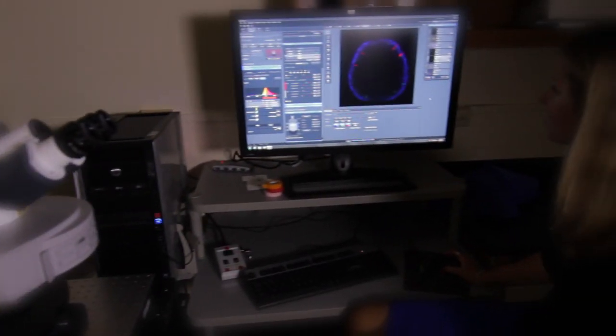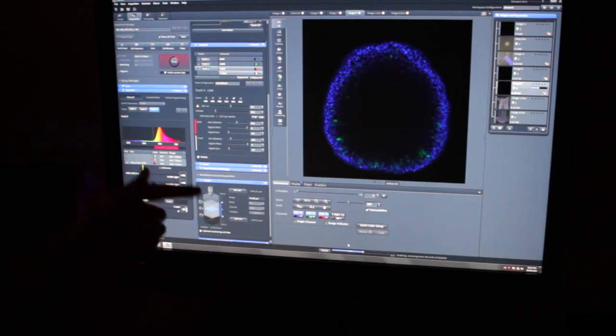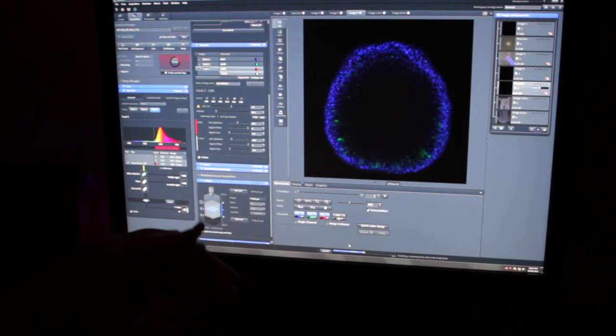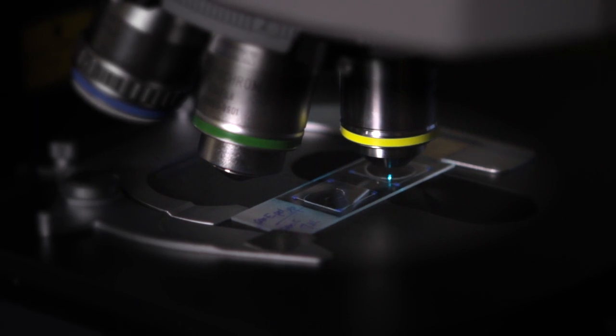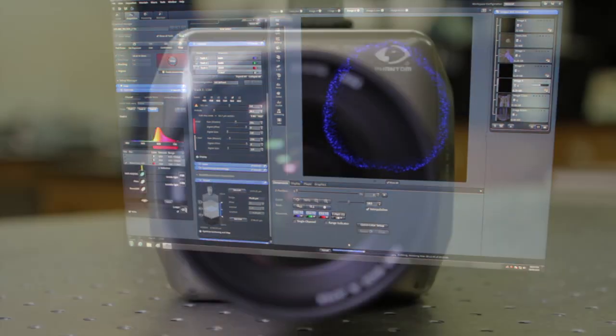Like confocal microscopes, delivering a view once considered impossible. This is an embryo of the sea anemone nematostella. It's taking an optical slice through the embryo, allowing us to see different parts of the different cells inside it.